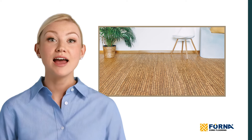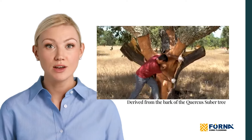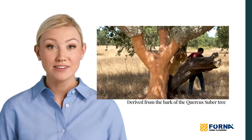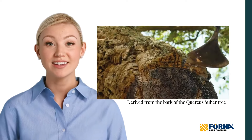Cork flooring is derived from the bark of the Quercus suber tree, which means no trees are harmed in the process. The bark is skillfully stripped and then left to regrow, making cork one of the most sustainable choices for flooring. And guess what? Harvesting cork doesn't require heavy machinery — it's all done using hand tools, preserving the environment and the tree itself. It's truly a win-win for nature and us.